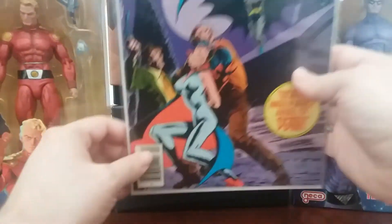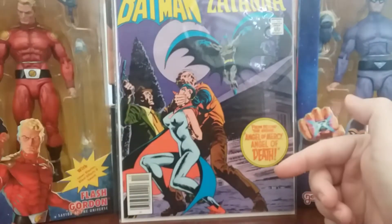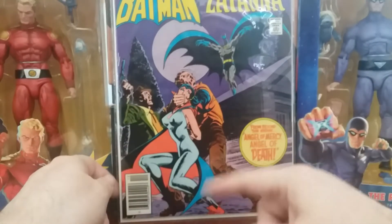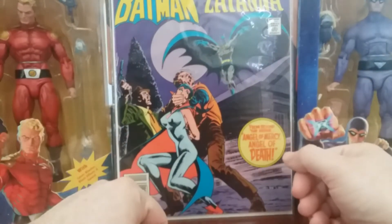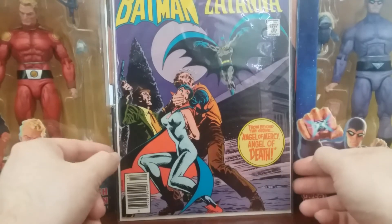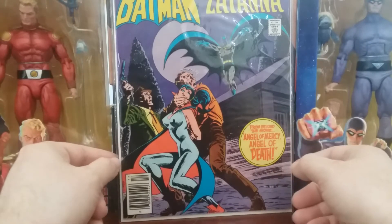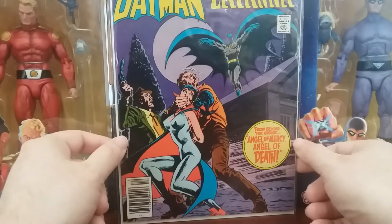One more random eBay purchase from the same seller: Brave and the Bold 169 with Batman and Zatanna. Not really a big Zatanna fan, honestly. This is a different outfit for her than I'm used to — I'm used to the magician outfit — but this looks almost like a Dracula cape. The cover was just striking enough that I figured I'd pick it up, because it was cheap anyway. It looks like they're kidnapping Zatanna, which — once you shut her up, it's probably easy to do.